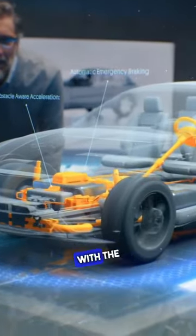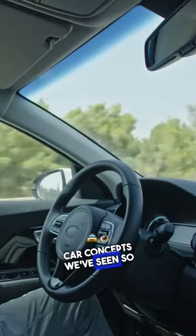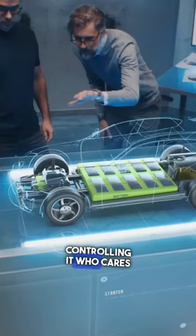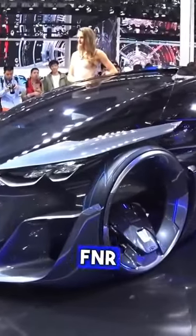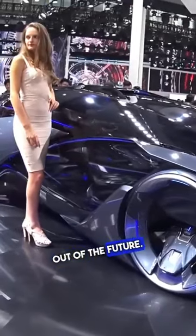Enter a new era of automotive design with the Chevrolet FNR. Most of the self-driving car concepts we've seen so far have been relatively utilitarian in design. After all, if you're not actually controlling it, who cares if it looks good? Chevrolet's Shanghai Design Studio threw all that out the window with the FNR, which is an autonomous vehicle that truly looks like something out of the future.